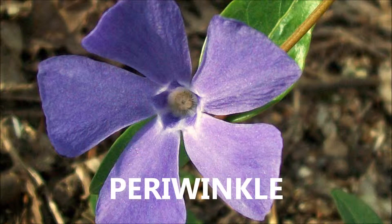Glossy leaves, stellar blue flowers, and quick coverage make periwinkle an ideal ground cover for shady areas. Its only flaw is that it's become so popular it's become underappreciated.